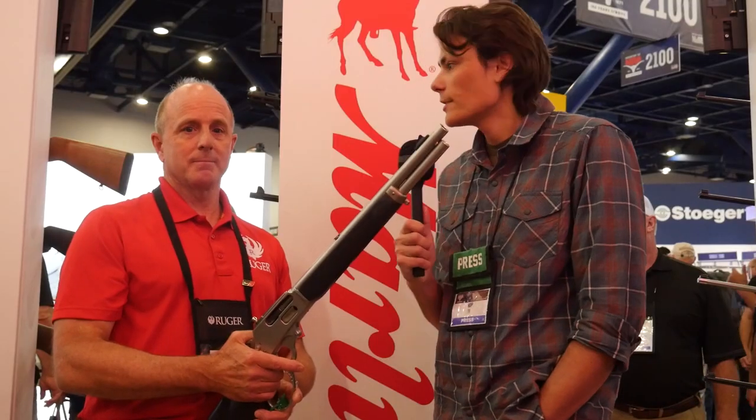Awesome. Thanks guys for watching. Thanks Eric for walking us through the 1895 series. Stay tuned — we've got more videos coming from NRAAM 2022.